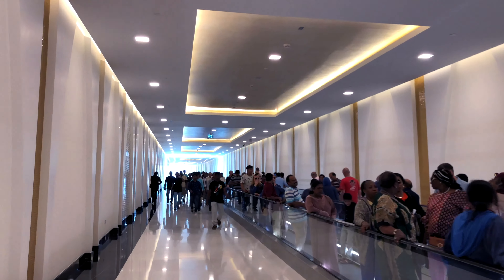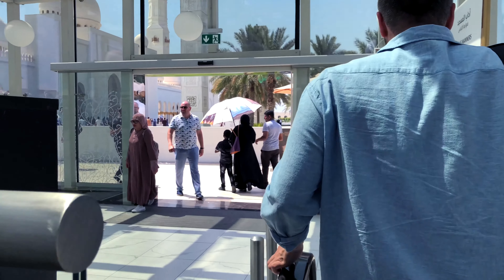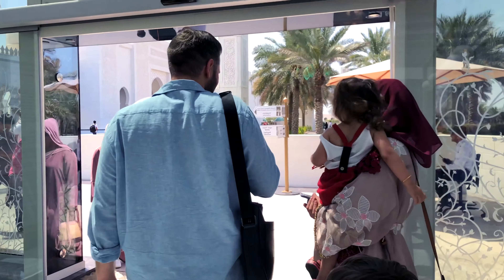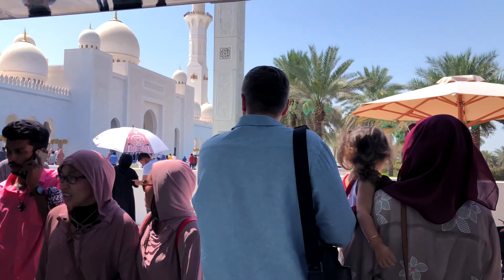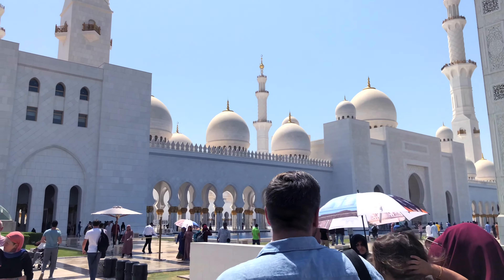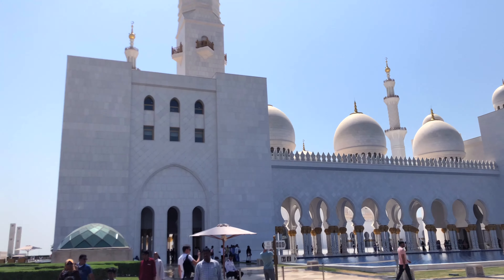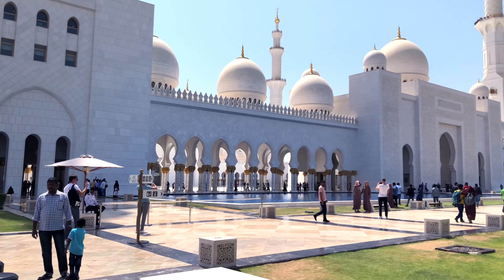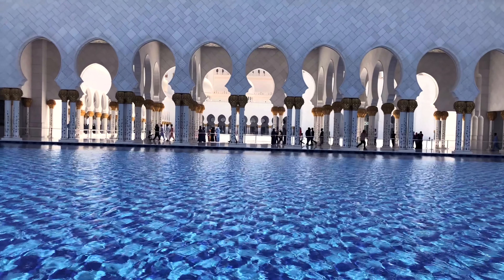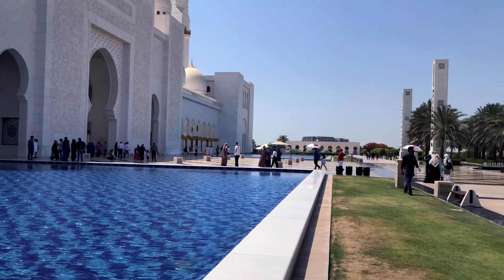Once you're done, you will find a long passage — at the end of it you will see another dome through which you come out and see Sheikh Zayed Mosque right in front of you. At my first glance this place was mind-blowing, speechless. It was a big surprise because from outside it looked like a normal mosque, but inside it is huge and so beautiful.